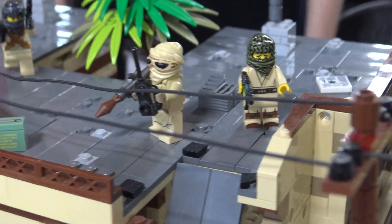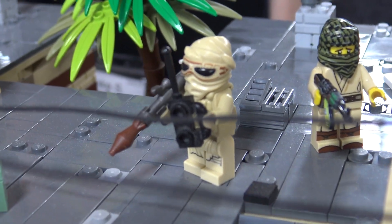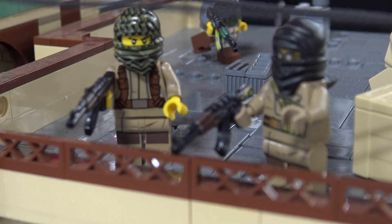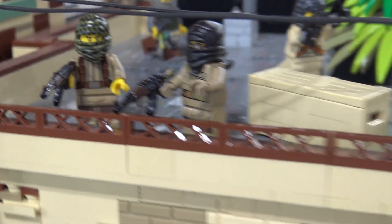It's just a Desert Storm build that I thought would be a cool idea because I've been collecting these sets for a while now. I have a Brickmania book that's Desert Storm, so I thought it'd be cool to make this.